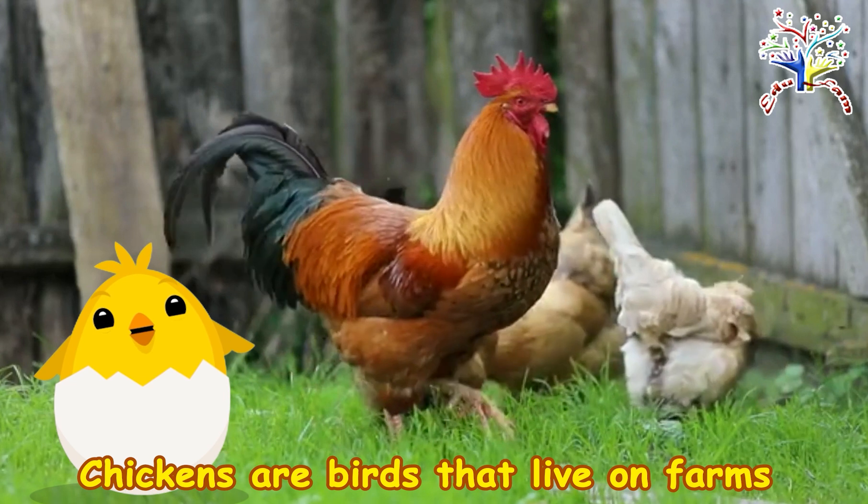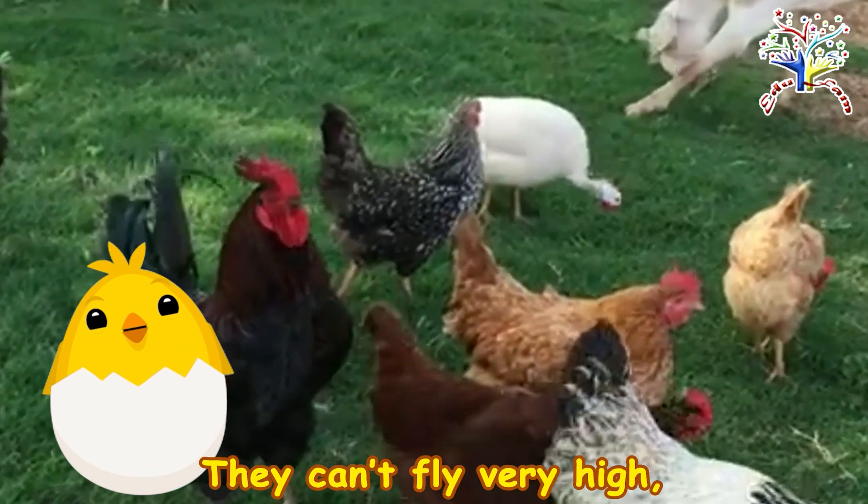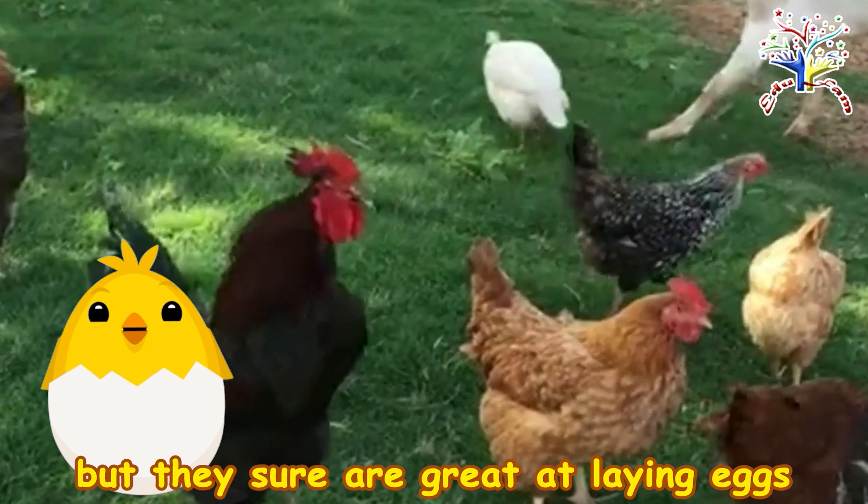Chickens are birds that live on farms just like me. They can't fly very high, but they sure are great at laying eggs and strutting around the barnyard.